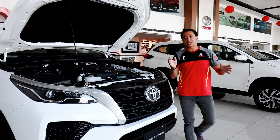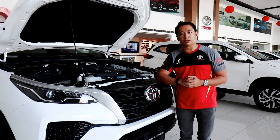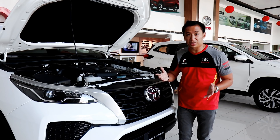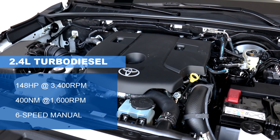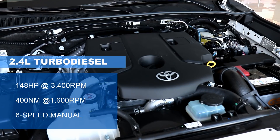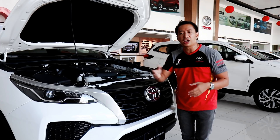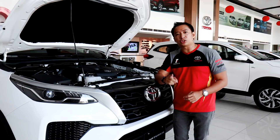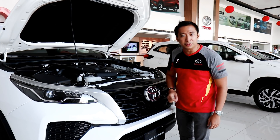The biggest difference between the base model Fortuner G and the higher Q and Limited variants is under the hood. While those bigger brothers get the upgraded turbodiesel mill, the G has to make do with the older 2.4-liter turbodiesel motor that churns out 148 horsepower and 400 Newton-meters of torque. It makes less power than the refreshed Toyota Innova's 171 horses, so make sure you don't go into any stoplight drag races against the refreshed Innova — you'll be sorry.